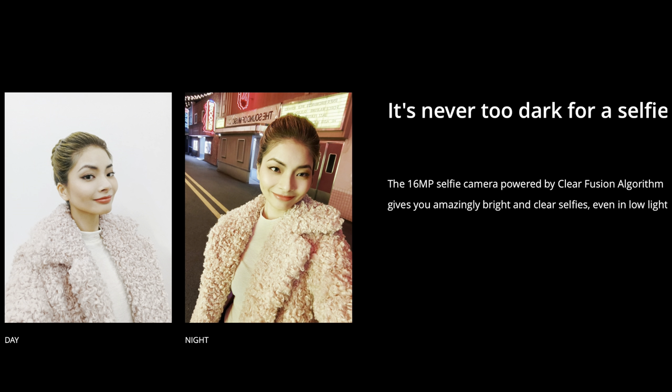In terms of the selfie shooter, this device has a 16MP primary Sony IMX471 selfie camera housed in a punch-hole cutout at the top left of the display.